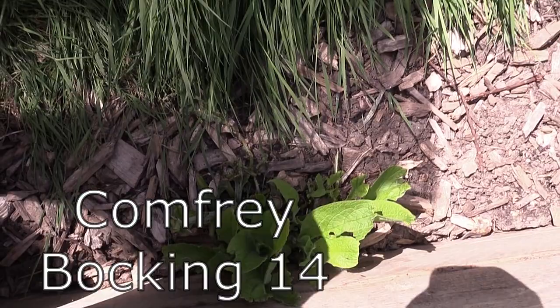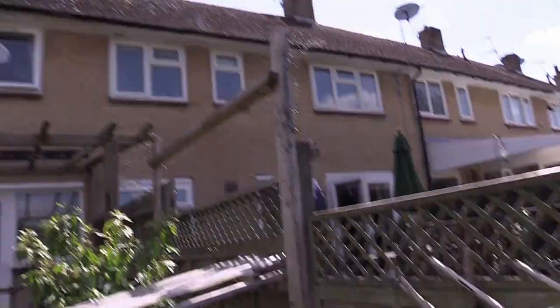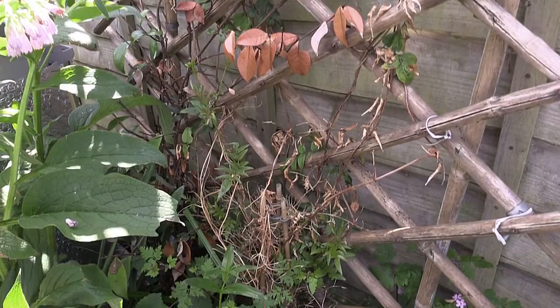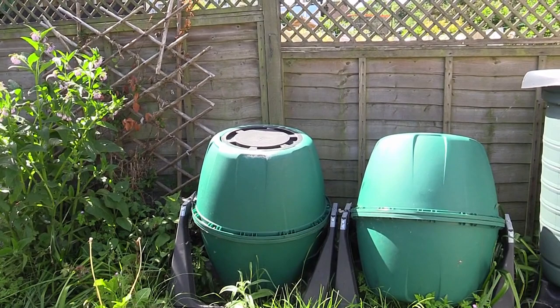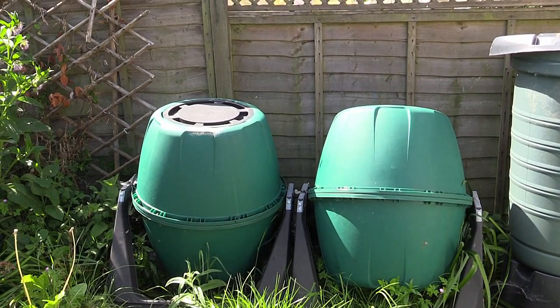This is technically the north-facing side, but because the house is so low down you get all the light in the world. There's a Jasminum officinale here and the Trachelospermum jasminoides — they never did well together, maybe frost damage. Over here I've got my tumbling composters — they're good but if you put too much in they buckle when you turn them. Make sure you don't overfill, but they're really good and full of usable stuff now.